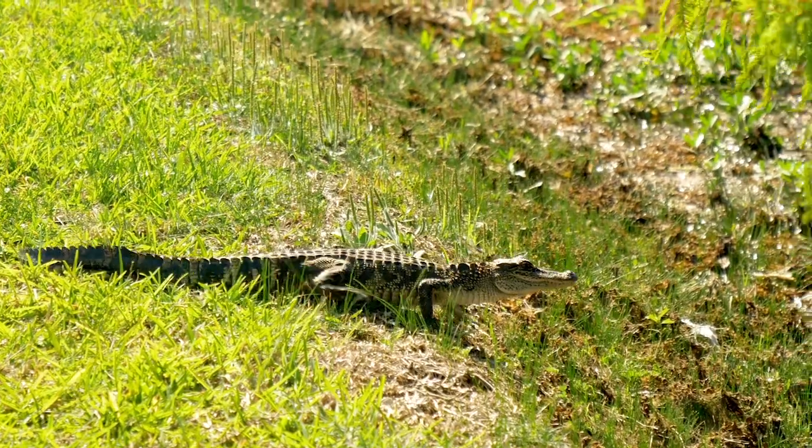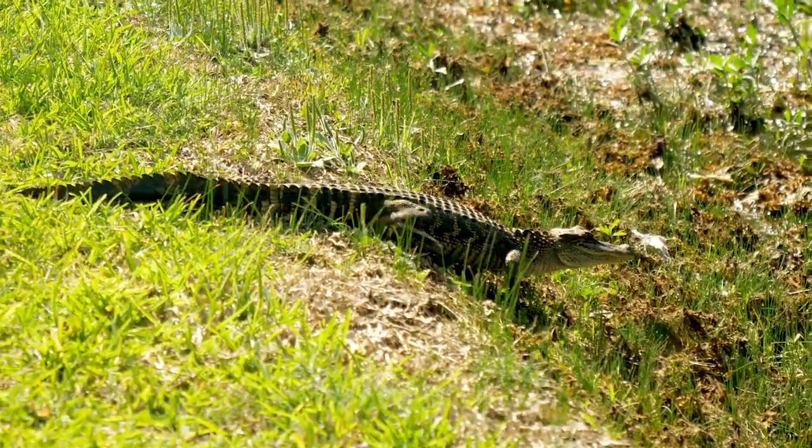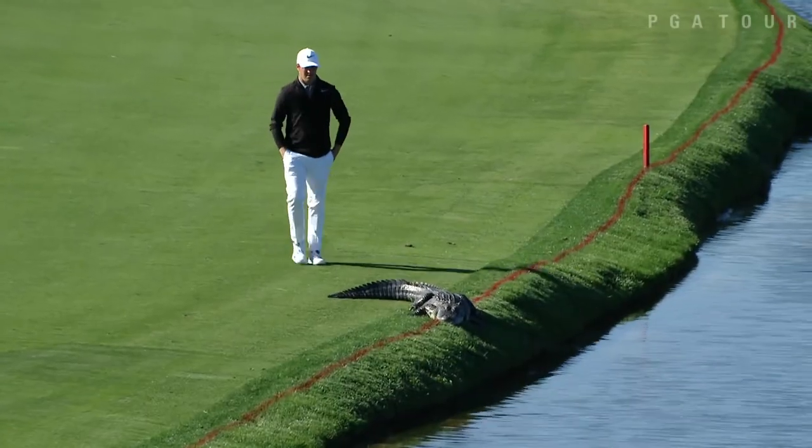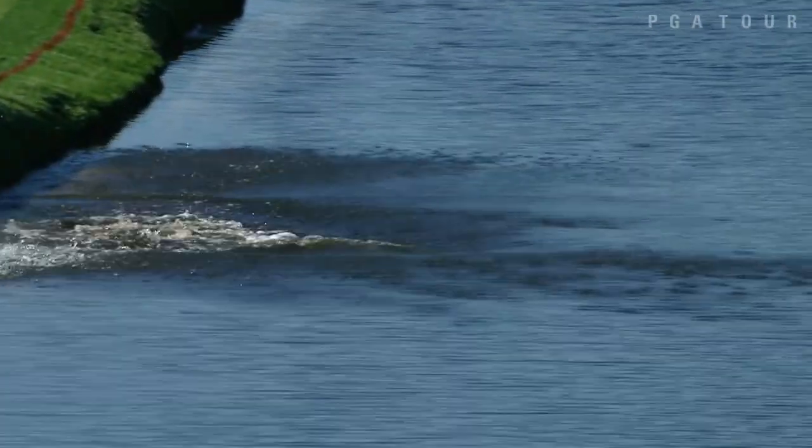In Florida or in the Carolinas, you'll oftentimes find an alligator on the golf course. I have great experiences with alligators from my tour days — all you do is come up behind them, slap their tail, and they'll run away. Most people aren't willing to do that.